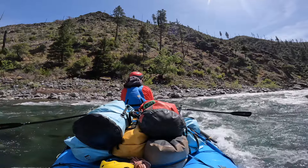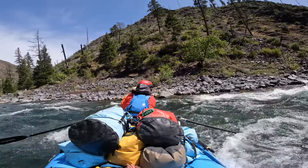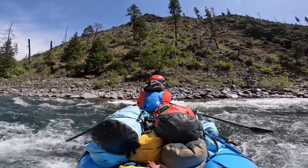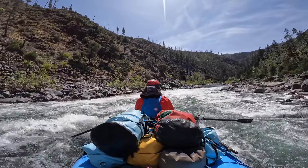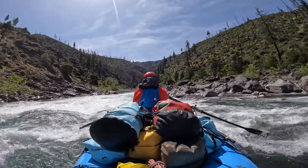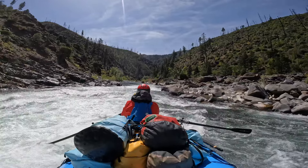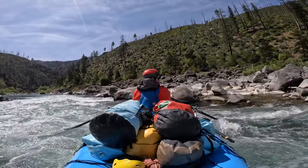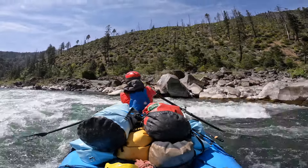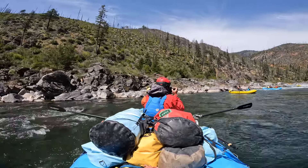At all levels you want to get out in the middle, go around this rock — I'm passing on the right — and then get back pretty far to the right. There are some rocks in the middle that create holes. You could probably go over these holes now, but it's good practice for higher levels to run this right side. Then it's kind of a wave train down below.